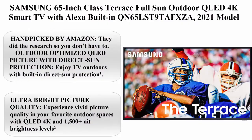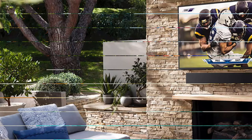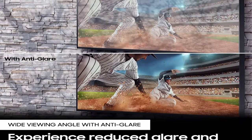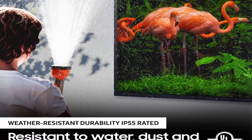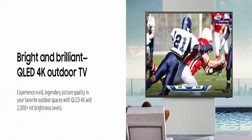Top 2: Samsung 65-inch Class Terrace Full Sun Outdoor QLED 4K Smart TV with Alexa built-in, model QN65LST9TAFXEA, 2021 model. Outdoor optimized QLED picture with direct sun protection. Experience vivid picture quality with QLED 4K and 1500+ nit brightness levels. Weather resistant durability — IP55 rated, resistant to extreme temperatures and best-in-class rated for weather-resistant durability against water and dust.